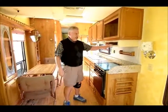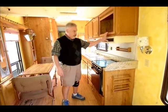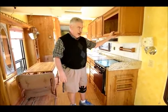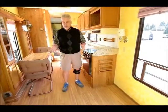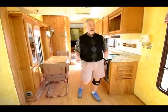All of your fluid levels and everything are right here above the oven, so you can check your black, your gray, your fresh water, and battery condition. Plus it has a fan and a hood light as well. One thing I want to point out in here is all of the windows — this whole area right here has lots of windows and you're not going to feel confined. It's easy to see out. Just for an older fifth wheel, this is something you need to come look at.